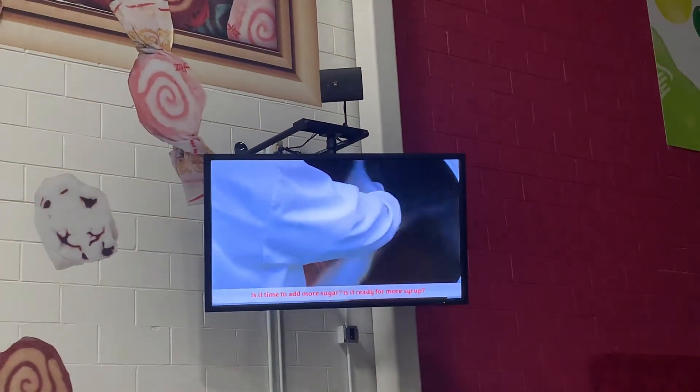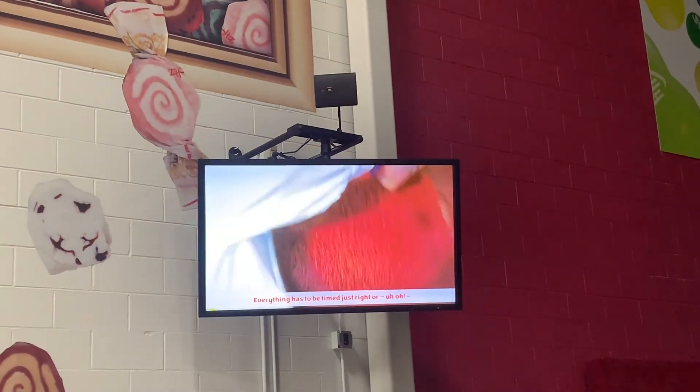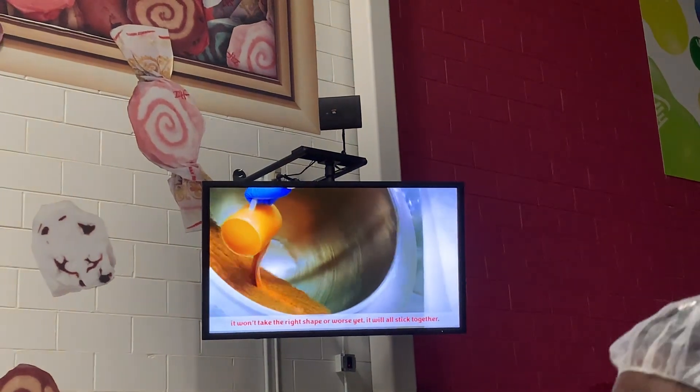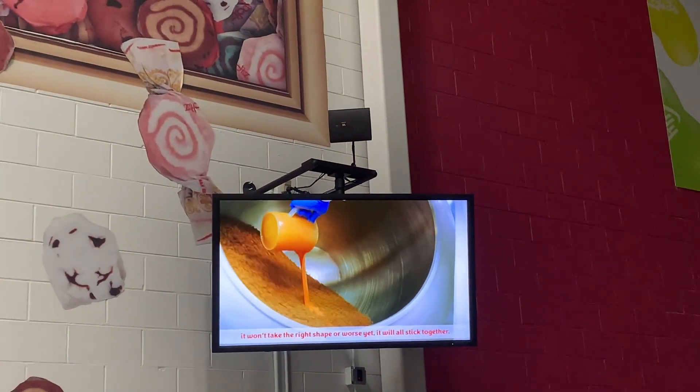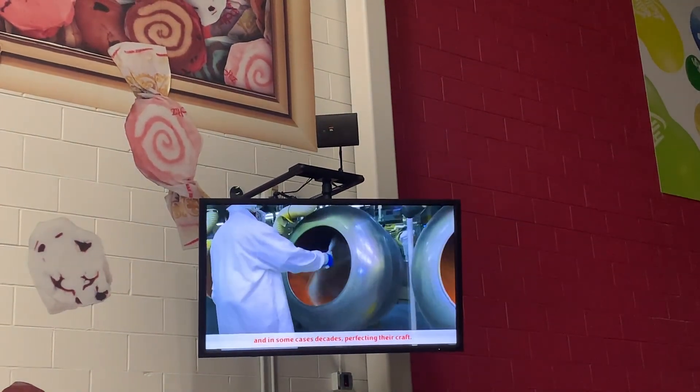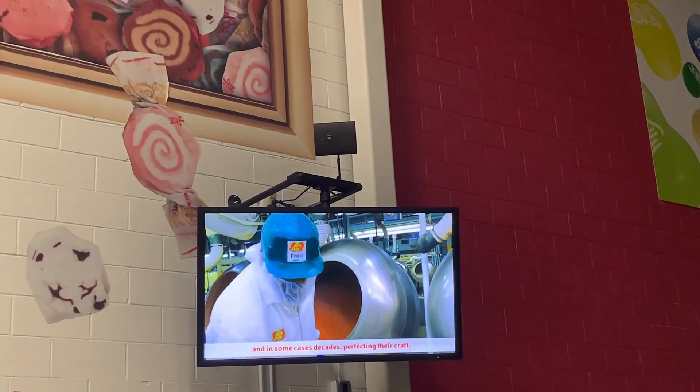The combination of alternating between these ingredients and all that tumbling builds up the outer soft shell of the jelly belly jelly bean and, most importantly, maintains that Jelly Belly's signature dimple. This is where the science of food meets the art of candy making. Candy makers can tell just by looking at the colorful batches spinning in the pans what it needs next — is it time to add more sugar? Is it ready for more syrup? Everything has to be timed just right, or it won't take the right shape — or worse, it will all stick together. Luckily, the candy makers in this department have spent years, and in some cases decades, perfecting their craft.